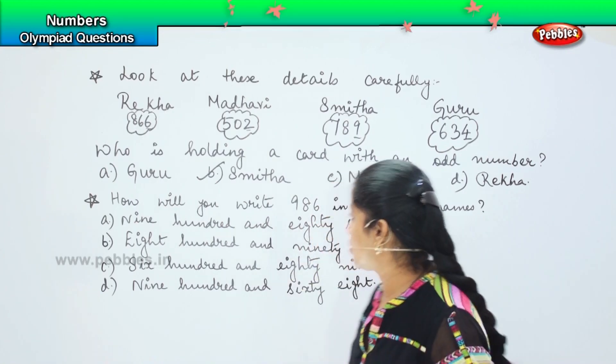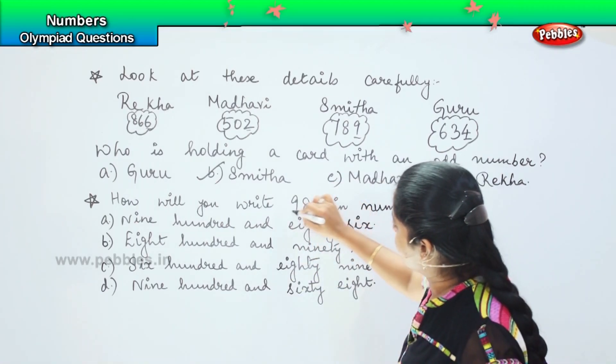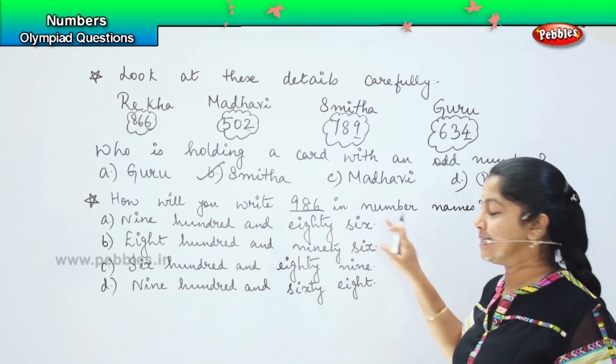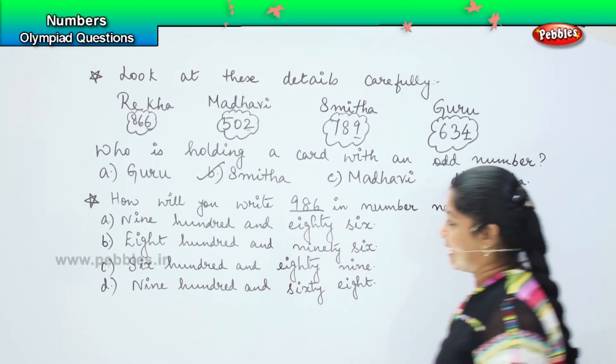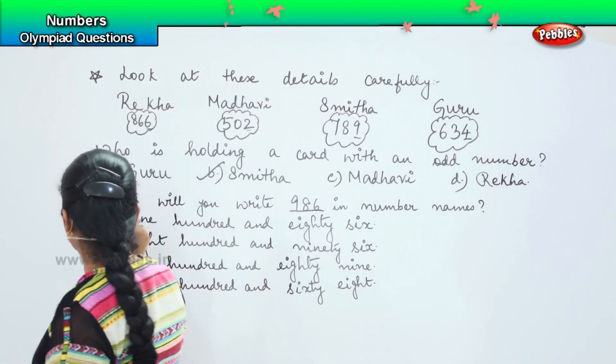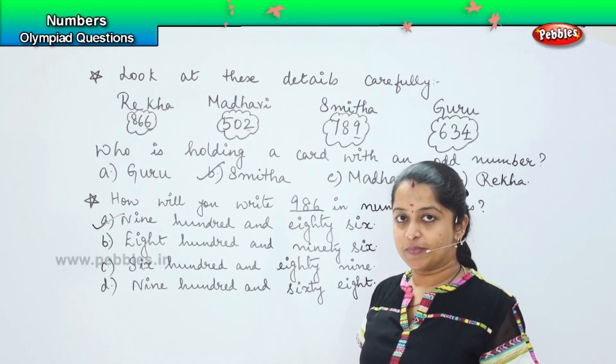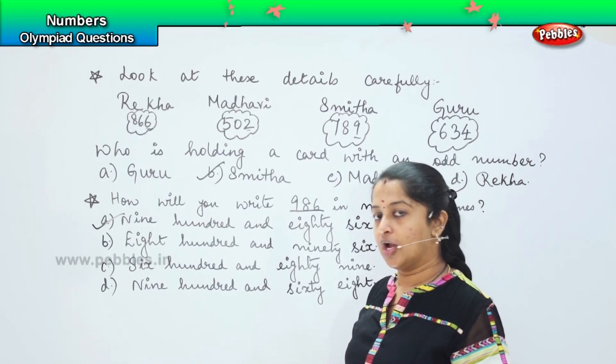How will you express the number 986 in number form? Nine hundred and eighty-six — is it correct? Yes, so option A is the right answer.